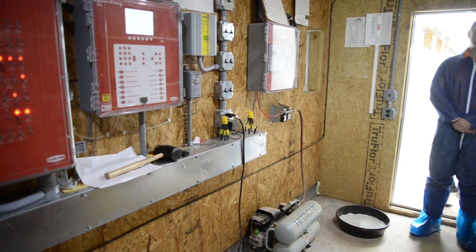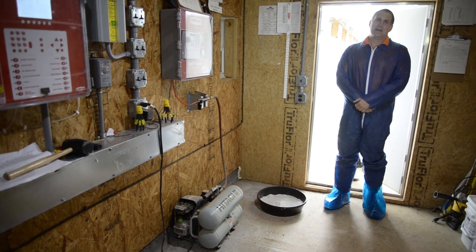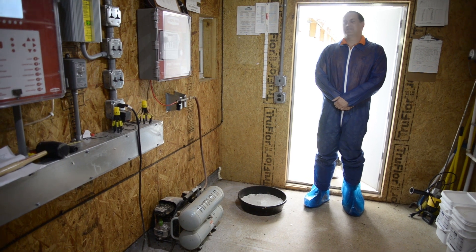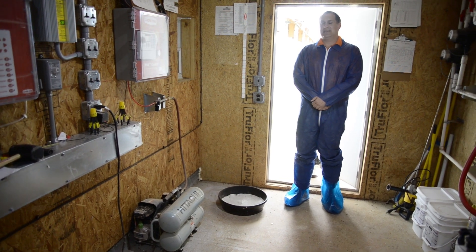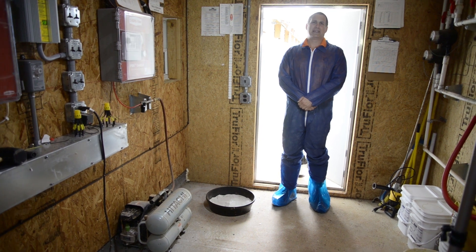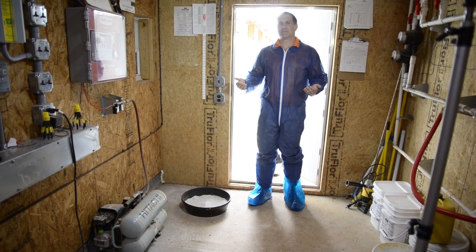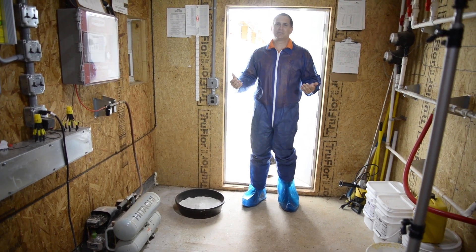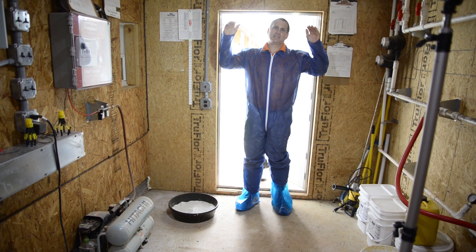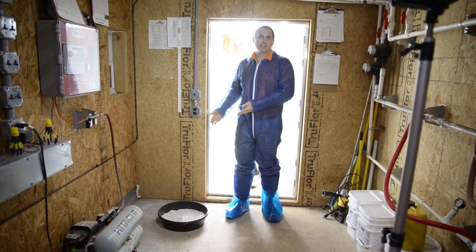An important part of a good biosecurity program is to have a properly maintained foot bath. One part of maintaining a good foot bath is to keep it out of the elements. In this particular case, the producer has the foot bath in his control room. However, if this is not workable on your particular farm, it is important to have it under some sort of awning so that rainwater does not fall into it and dilute it out.